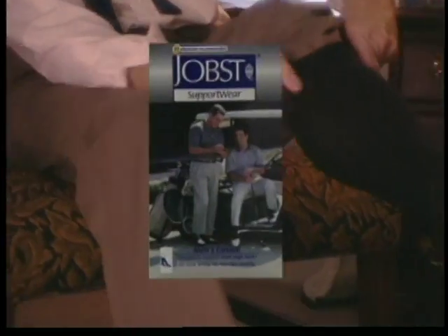Men in all walks of life know the pain of tired aching legs. Med Emporium gives legs a lift with fashionable gradient support socks from Jobst.